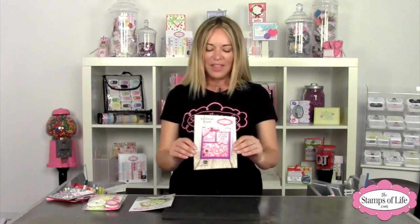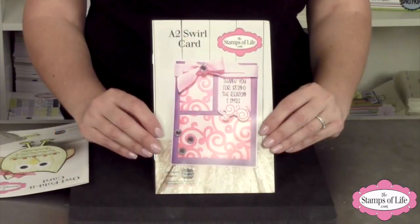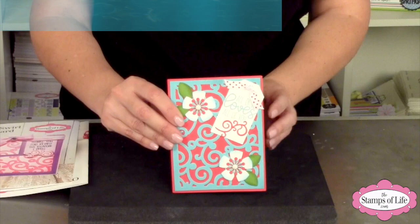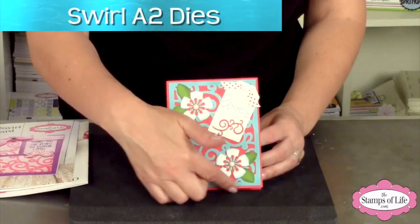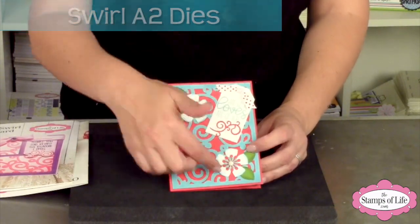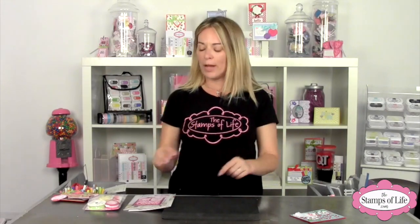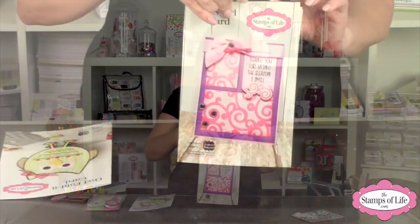Are you ready for this? This is the die set — it's called the Swirl Card. It makes an A2 size card and I have a couple of samples to share with you. We've already sent all of our die samples there, so I don't have any to share, but it has this gorgeous background. The fun part is it has the A2 size base, the A2 size card, so it makes the perfect card. It also has some fun pieces to make its own little grid.